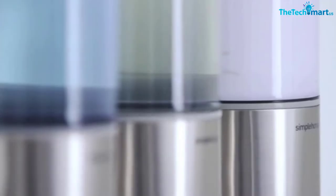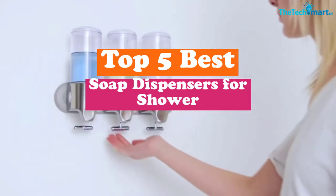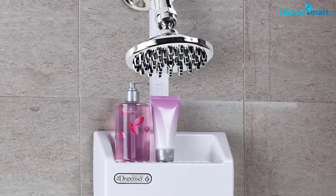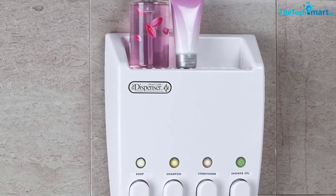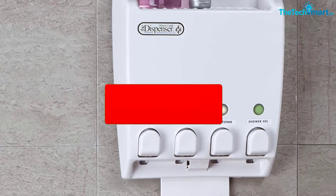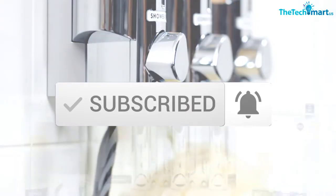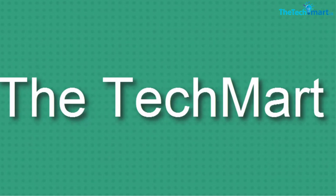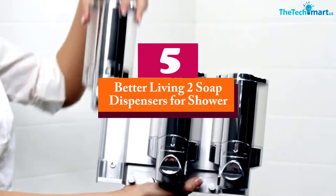In this video we're going to be checking out the top 5 best soap dispensers for shower available on the market for their true quality. This list is based on personal opinion and hours of research, listing them based on popularity, quality, price, durability, and user opinions. You can check the description below for more information and updated prices. Let's get started.